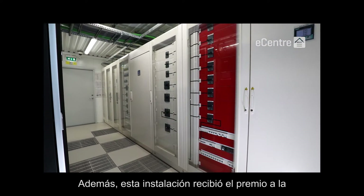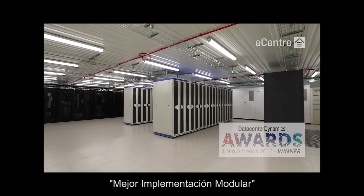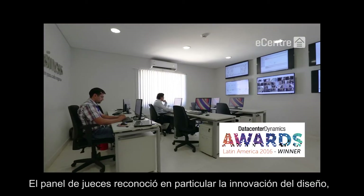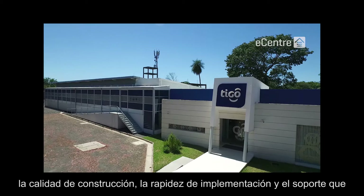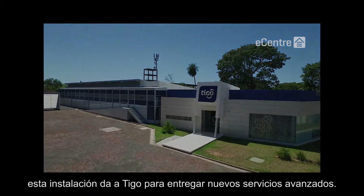The facility was also awarded the 2016 Best Modular Data Center Implementation in Latin America by Data Center Dynamics. The judging panel recognized in particular the innovation in design, quality of construction, speed of implementation, and the foundation the facility provides Tigo to deliver new advanced services.